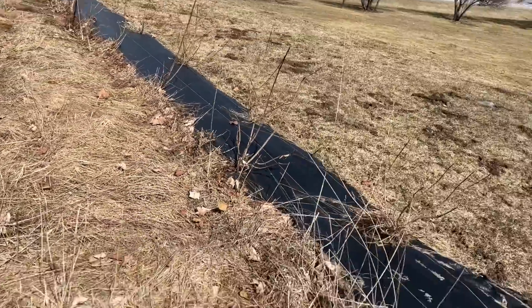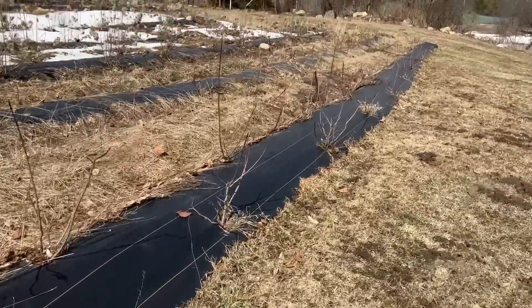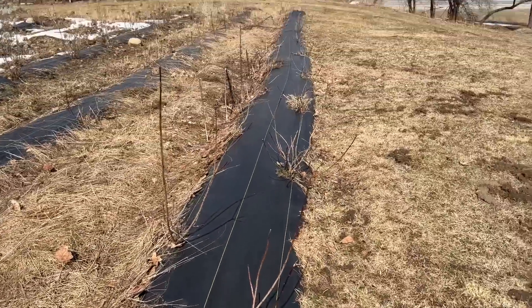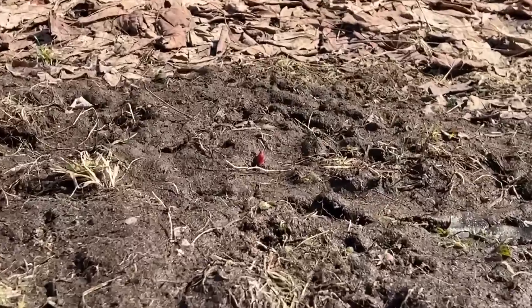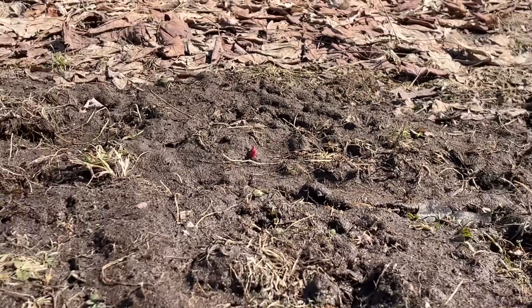Looks like the deer did some trimming on the hydrangeas for me. Over here I have smoke bush trees — obviously it doesn't look like much right now, and looks like the deer also did some munching on those. But what are you gonna do — I can't fence in my whole yard, even though I tried.